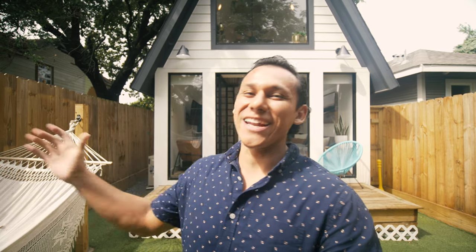Hey guys, so last night I stayed in this 360 square foot A-frame style tiny house. One of the most unique spaces I've stayed in in a while, and I know you guys are going to love this place. Let's go check it out.